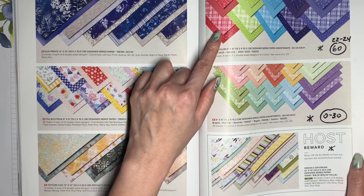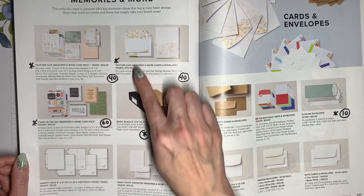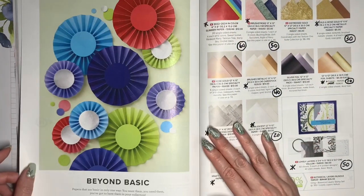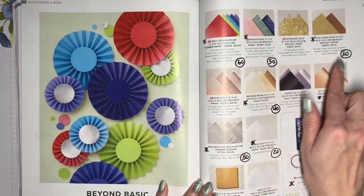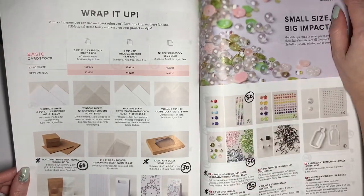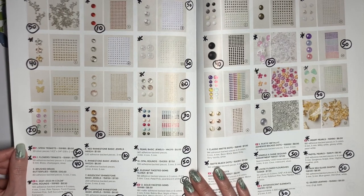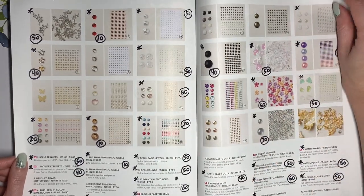The 6x6 collections will be discounted anywhere between 0% and 60%. We've got some Memories and More card packs and envelopes that are going to be discounted between 40% and 60%. The slimline envelopes are going to be discounted 10%, and we've already talked about the Tea Boutique ones. Several of the specialty papers are going to be discounted, and you can see all of those selections there. Many of the retiring embellishments are going to be discounted anywhere between 10% and 60%, especially the ones in colors that are discontinued.